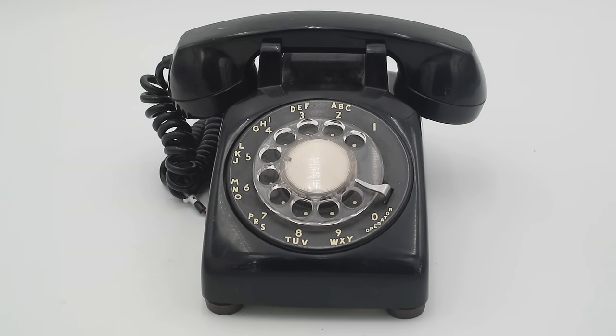Technology marches on, and expecting somebody to be able to intuitively operate a device that was obsolete before they were even born is decidedly unfair and smacks of the worst type of smugness. So, in the spirit of spreading knowledge rather than mocking ignorance, today we are going to be looking at the history and mechanics of one of the types of tech most commonly used to confuse young people, which is the rotary phone.